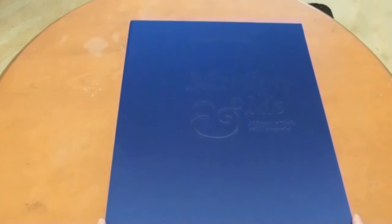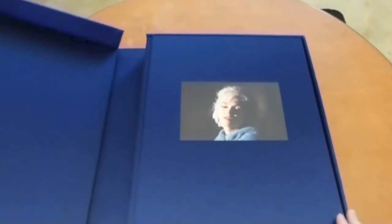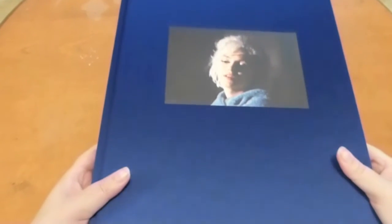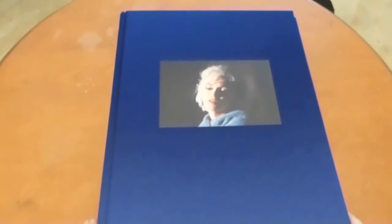Welcome to another Marilyn Geek sneak peek. This time we're looking at the book Marilyn and Me by Lawrence Schiller. This is the deluxe edition. It comes in this beautiful blue silk box. The book itself has a beautiful picture of Marilyn. It is a big book — we're talking about 12 by 16 inches and very heavy as well.